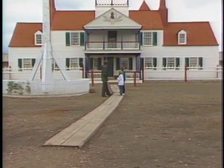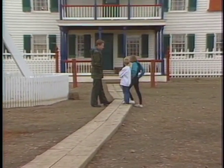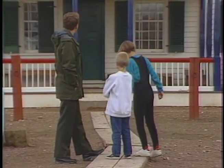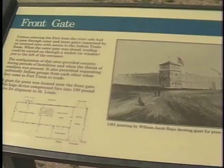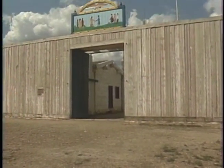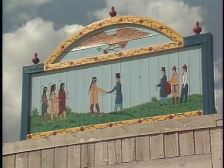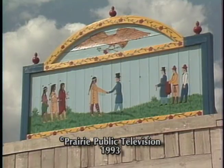Fort Union was a special place because it was a cultural bridge between Indian and non-Indian people for the purpose of peaceful trade. The Indians brought furs, the traders brought a variety of durable and non-durable goods, and here a barter took place that flourished for 38 years. With the decline of Fort Union, Fort Buford arose, but its purpose was very different — it was the iron fist, as opposed to the open hand of trade here at Fort Union Trading Post.